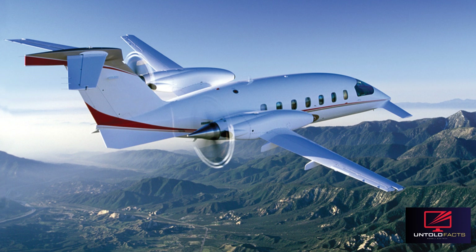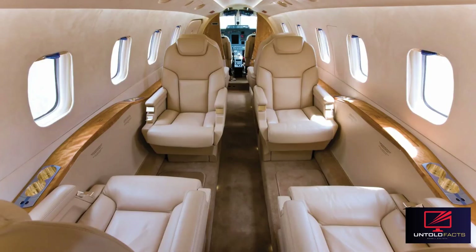Despite its capabilities, the P-180 has had a limited market share, partly due to its unconventional look and niche appeal. However, it remains popular in business aviation, air ambulance, and government operations. In recent years, Piaggio Aerospace has experienced financial troubles, leading to uncertainty about the future of the Avanti line, though it continues to be supported for maintenance and limited new production.